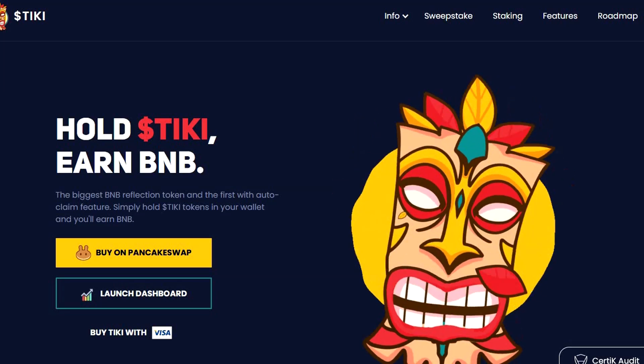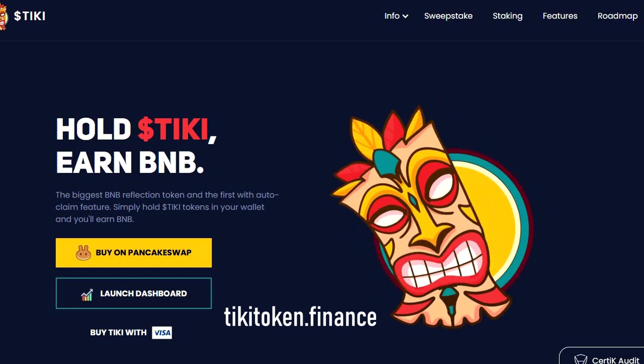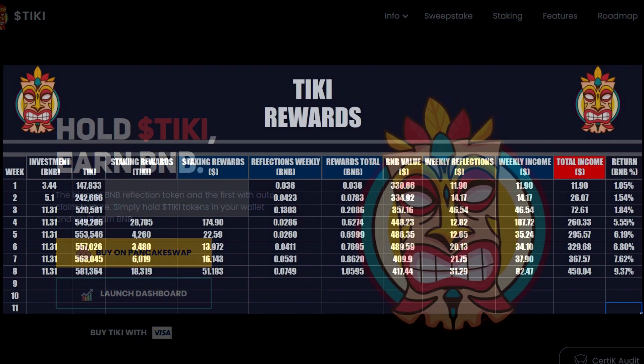If you follow my channel, you know that I like the Tiki token. I am a holder of this token and from time to time I am sharing my passive income results from holding this token with you.